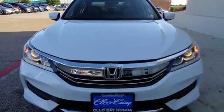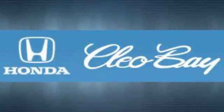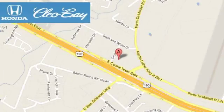Make it yours today. Clio Bay Honda is one of the premier Honda dealers. We're conveniently located at 3907 East Centex Expressway in Killeen, Texas.